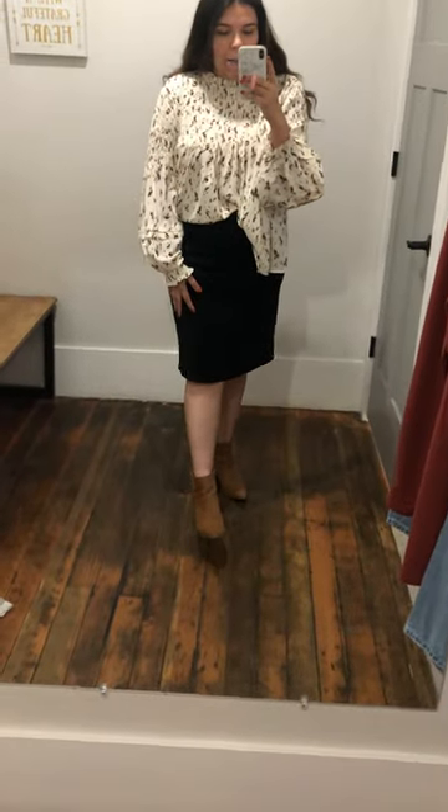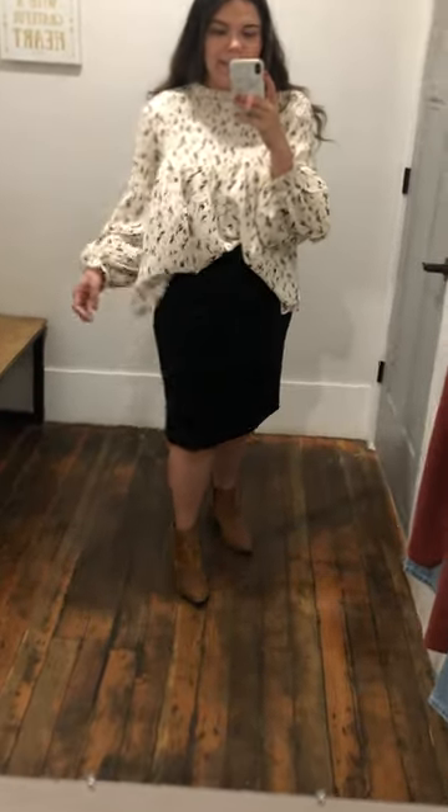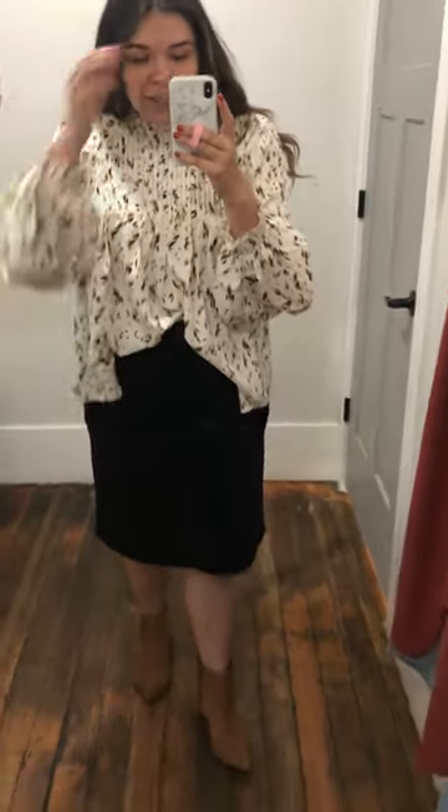Super cute, soft. Lengthwise, I'm 5'4" and it comes just below my knee, which I think is a great length. I just feel like this is a staple piece for everyone's closet.